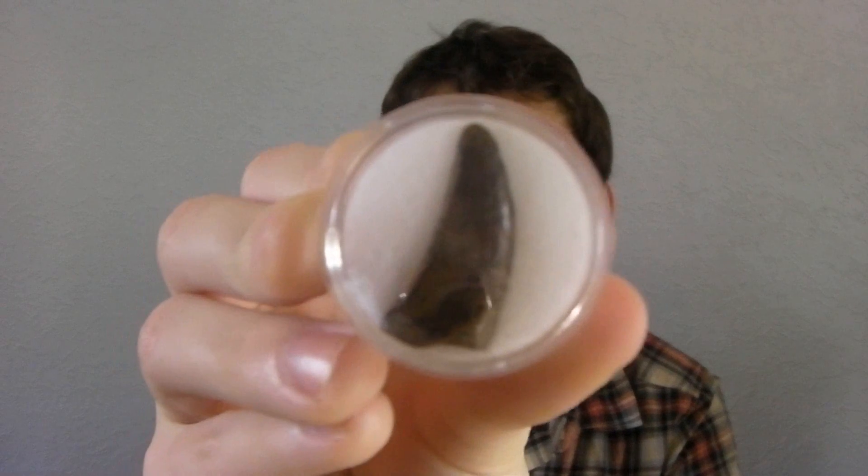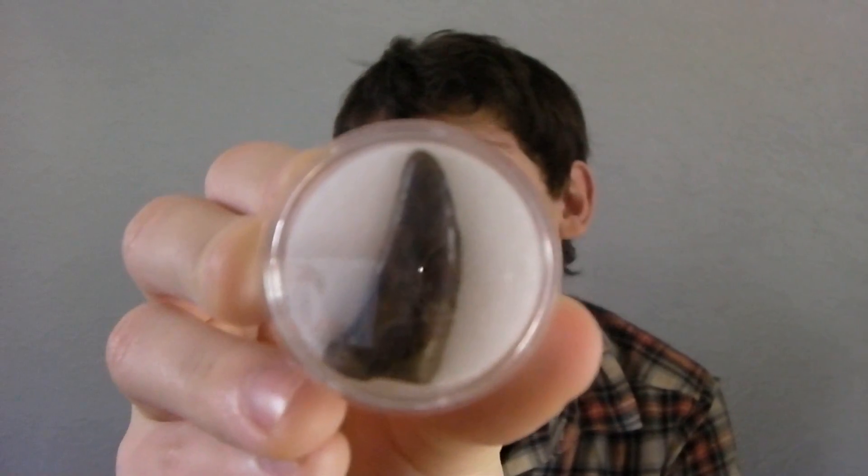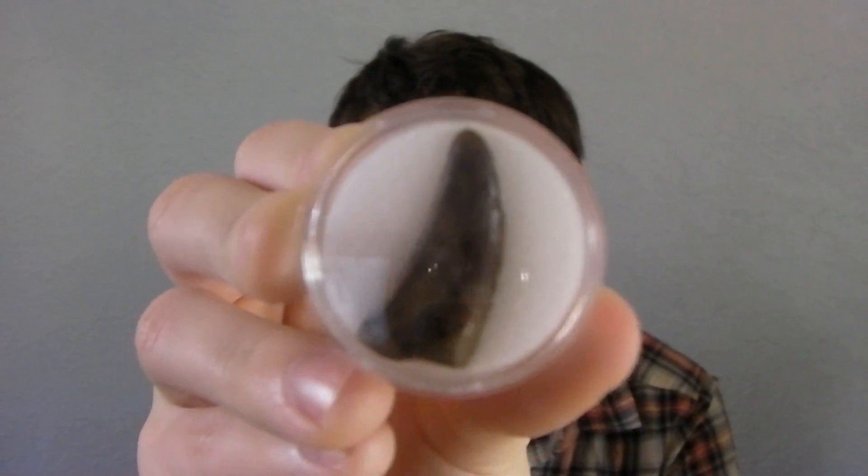In previous videos you may have seen this tooth. What's amazing about this tooth is that it is from a Tyrannosaur. But I might have got the type of Tyrannosaur wrong. I have said in previous videos that this tooth comes from Albertosaurus, but I was looking at the description and this is what I found.